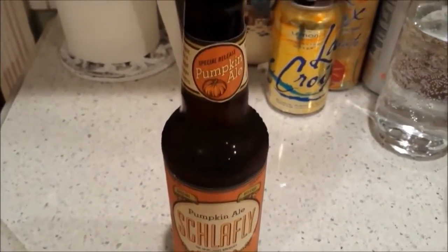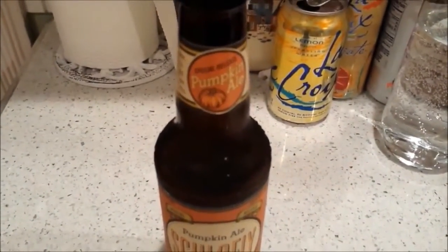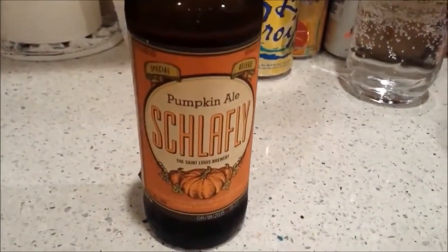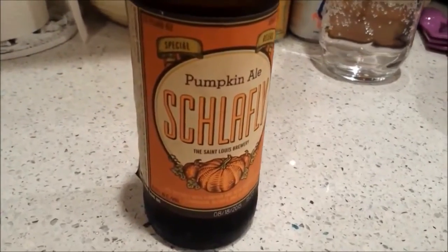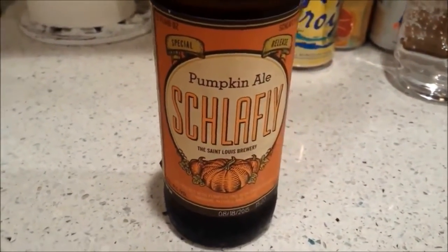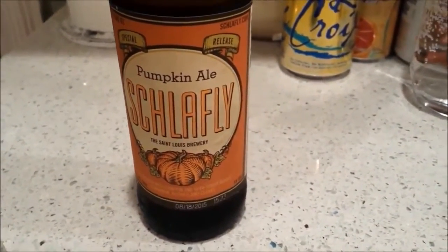And I'm ending the night with a pumpkin beer — my favorite. Well, this beer is not my favorite, this is my second favorite, but pumpkin beer in general is my favorite. I love it. My first favorite is the Southern Tier Imperial Pumpkin Beer. That one is so good.